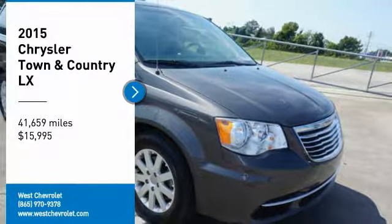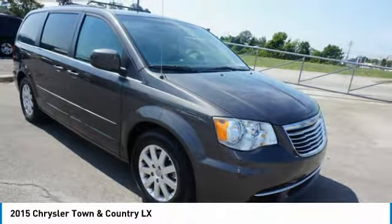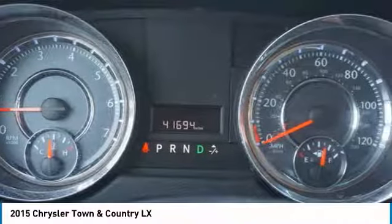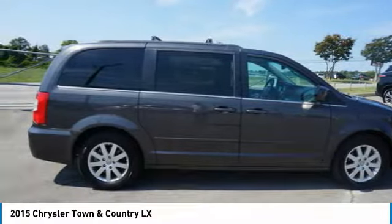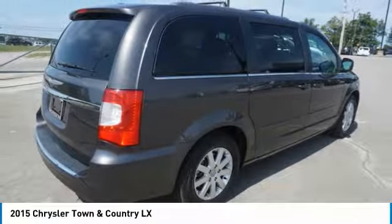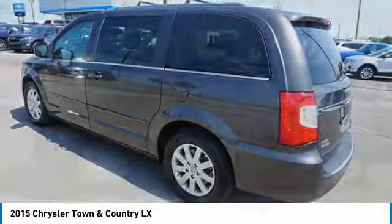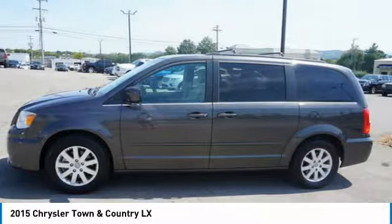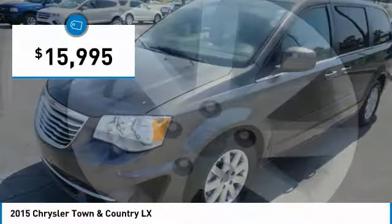You are going to love the 2015 Town & Country. Its V6 engine provides plenty of power while still delivering the fuel efficiency you look for in a vehicle. Tow up to 3,600 pounds when equipped with a towing prep package. Seat 7 comfortably and choose from Stow & Go Seating or the innovative Swivel & Go Seating, and it is priced below $20,000.